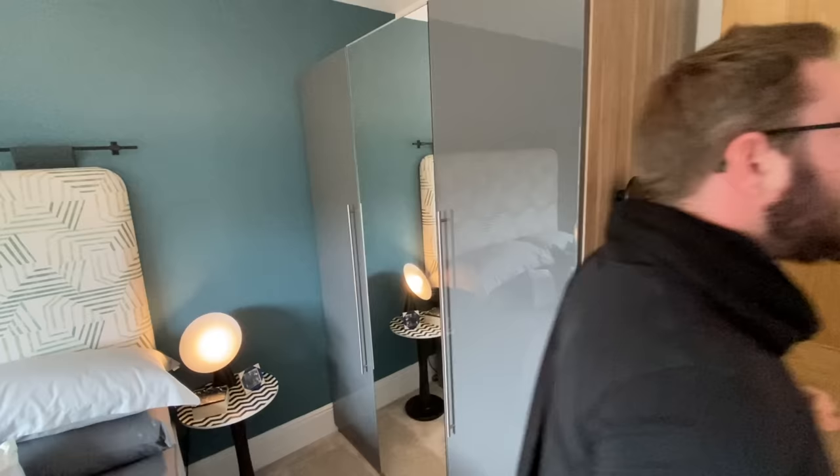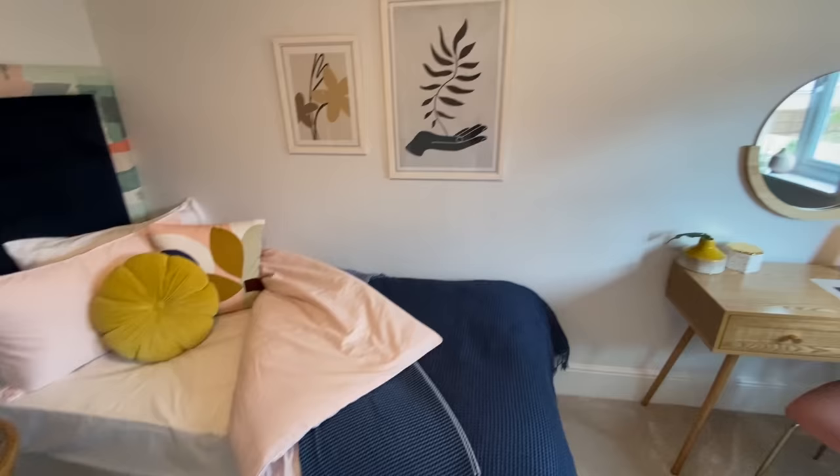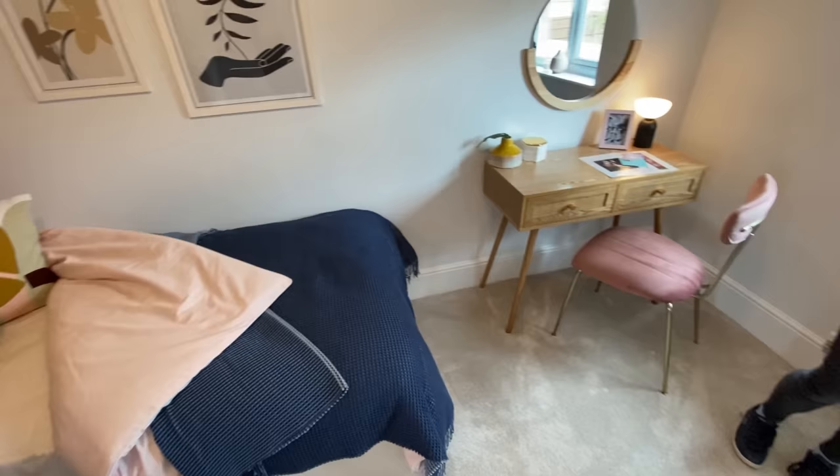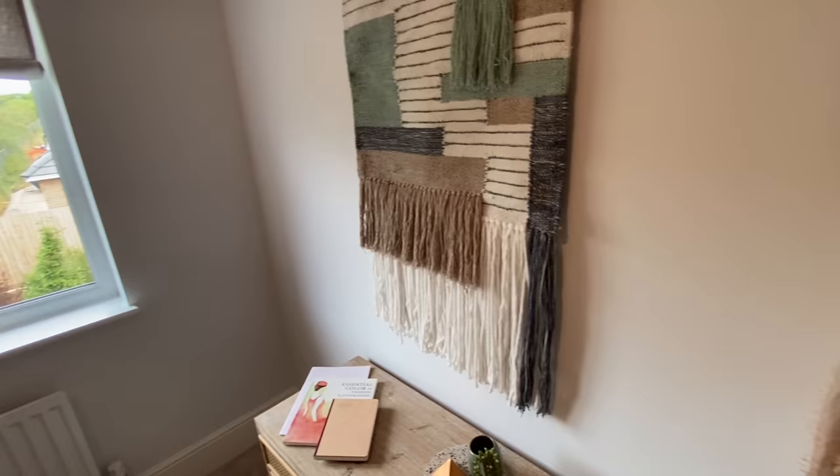Bedroom number two. I would say this is probably the smallest room. It's done with a single bed, but I would say it could be a really good nursery or kids' bedroom. To be honest, you could probably get a double bed in here if you put it on this wall. And if you wanted a whole room dedicated to being a wardrobe, you could use this room. Or an office, hobby room — perfect.